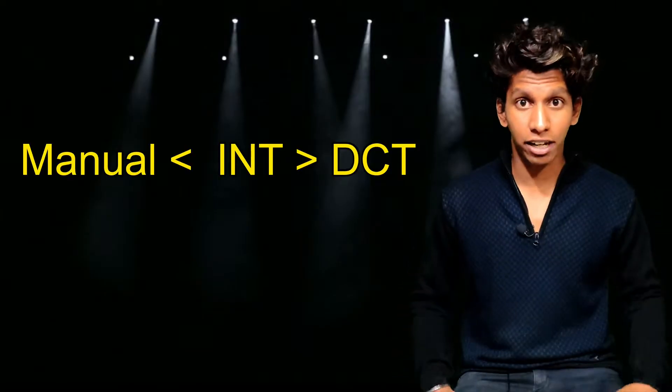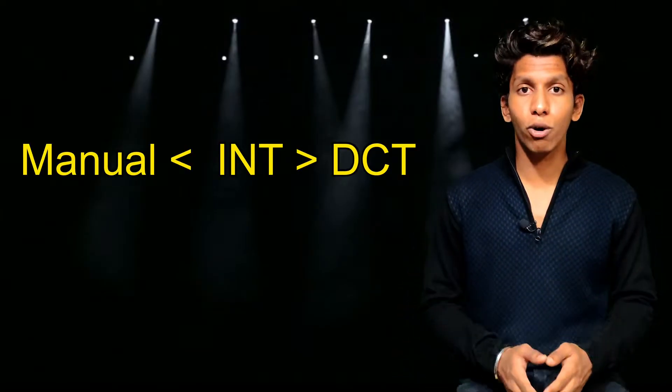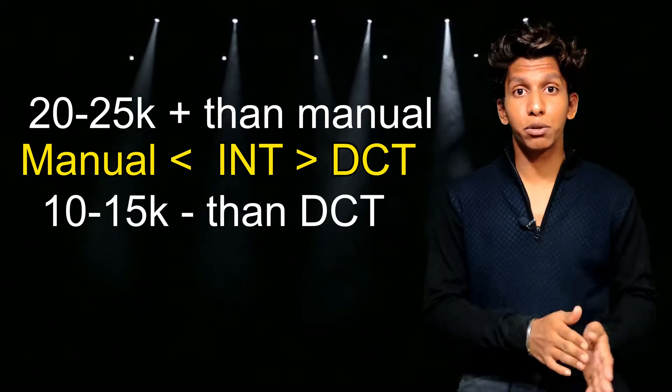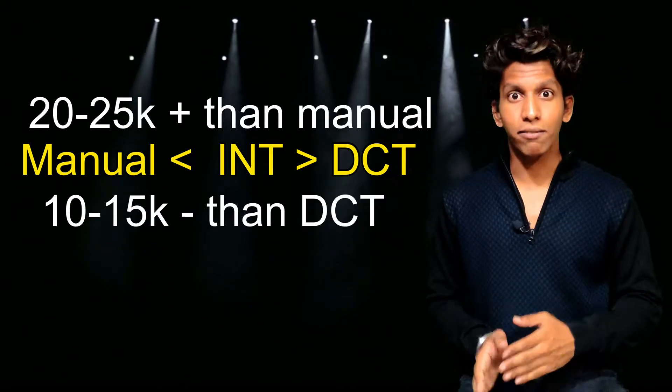So the IMT unit will be placed between a manual transmission and automatic transmission in terms of cost — it will cost 20,000 to 25,000 more than the manual gearbox and 10,000 to 15,000 less than the DCT, which is the automatic. So this was about the new transmission of the Hyundai Venue. If you guys liked the video, don't forget to like, share, and subscribe to my YouTube channel.